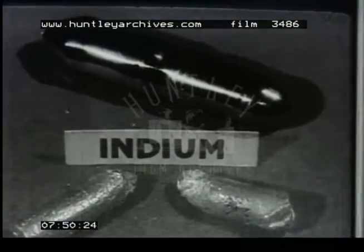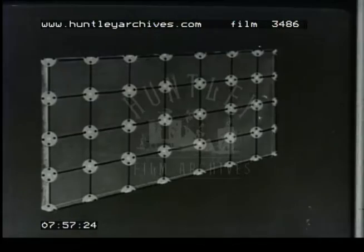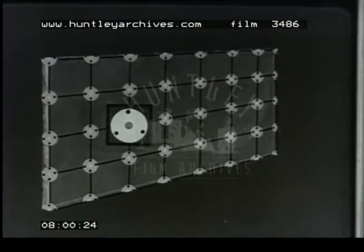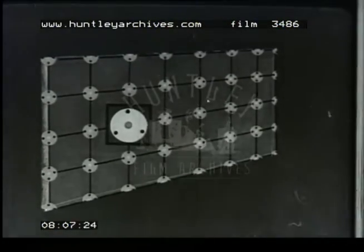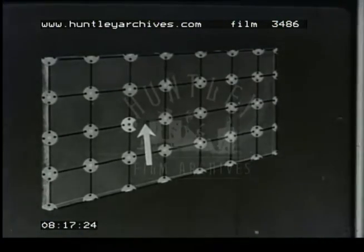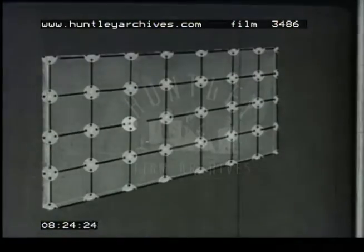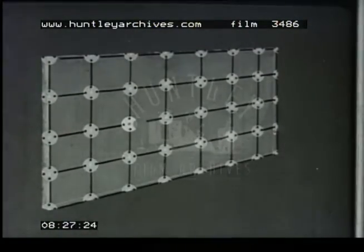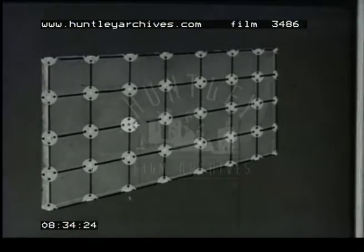There is another type of impurity which also increases the conduction of pure germanium — the metal indium. The atom of indium has only three electrons in its outer orbit. When introduced into the germanium crystal, the three electrons form bonds with three adjacent germanium atoms, leaving a fourth bond incomplete. There will be a space left where we are short of an electron. This space behaves as though there were a localised positive charge ready to capture an electron, and for this reason the region is termed a positive hole.